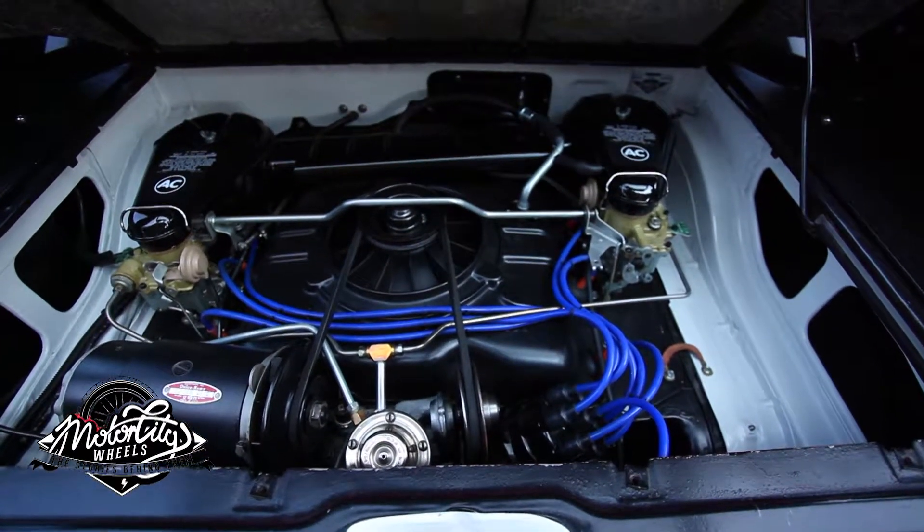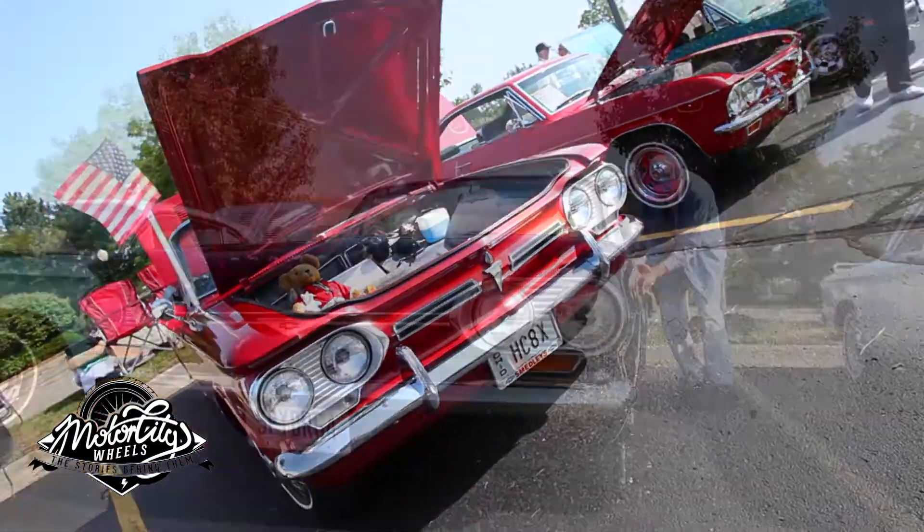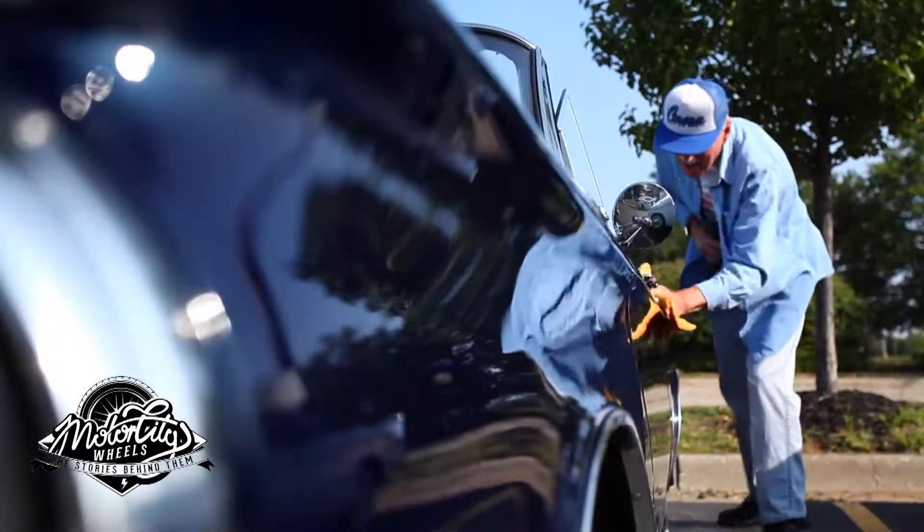No matter what the reason, the Corvair is alive and well in the driveways and garages of thousands of happy owners all around the world.